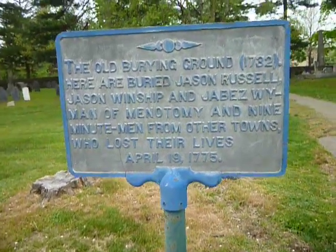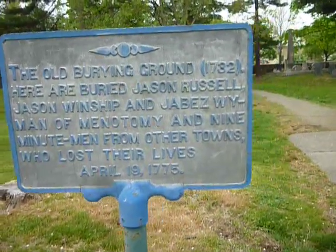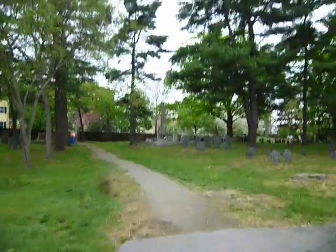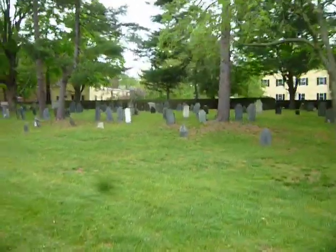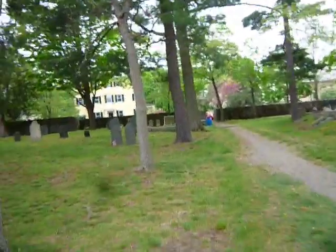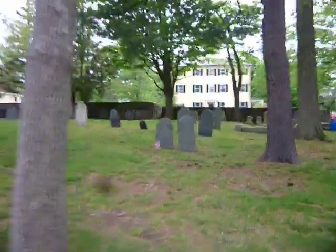I am at the old burying ground today, which is pretty close to where I live. Just one of those places I cut through a lot to go to the library. I'm going through here all the time, so I thought I'd do a little video of it, because it's one of those places I tend to forget because I see it so much. But maybe someone on YouTube would enjoy seeing a video of it.